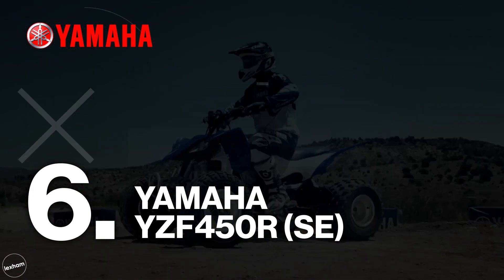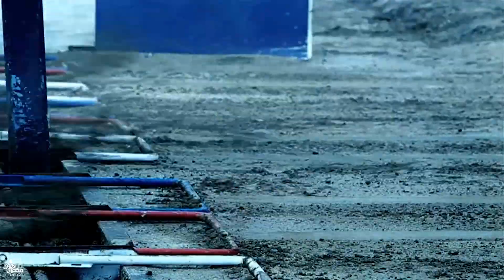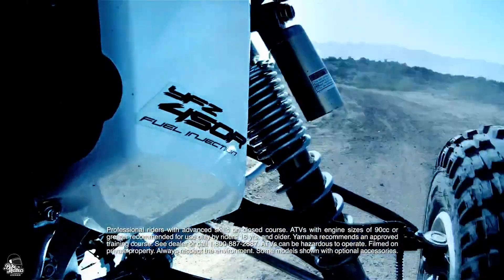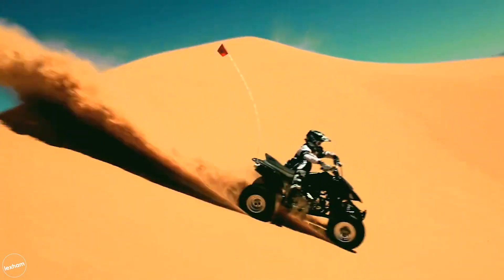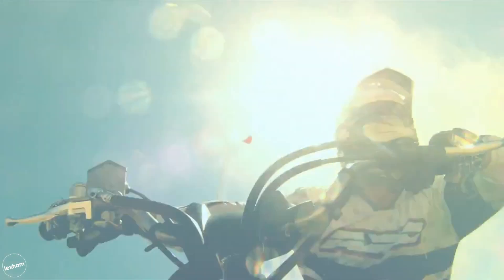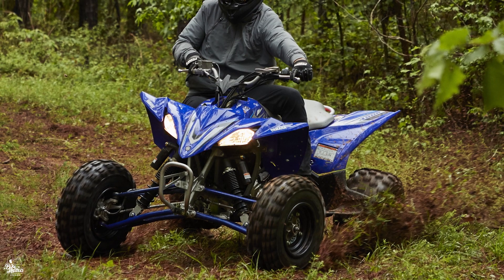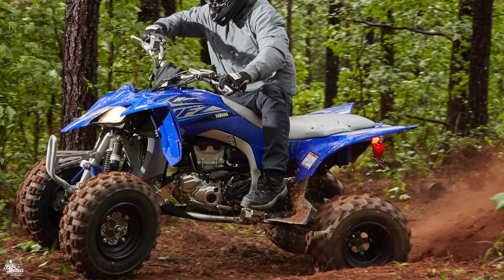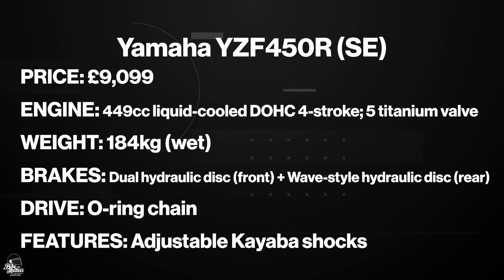At number six, the Yamaha YFZ 450R — our first quad with sports heritage on this list. This one also comes with a special edition, but in standard you'll find a versatile sports quad that may be at home on tracks but is also road legal. It features a high torque assist and slipper clutch — a slipper clutch reduces the effects of sudden engine braking on downshifts so you can quickly change down gears and keep in constant control. It's also the first ATV in its class to use this feature. Throw in the adjustable KYB shocks amongst other features, and this is a formidable sports quad for the road, starting at £9,099.